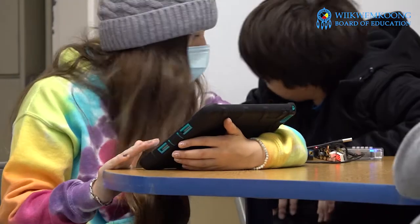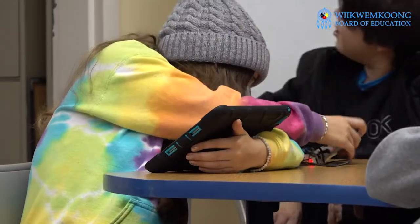We have programs from kindergarten to grade eight, with different coding content related to what students are learning in the classroom.